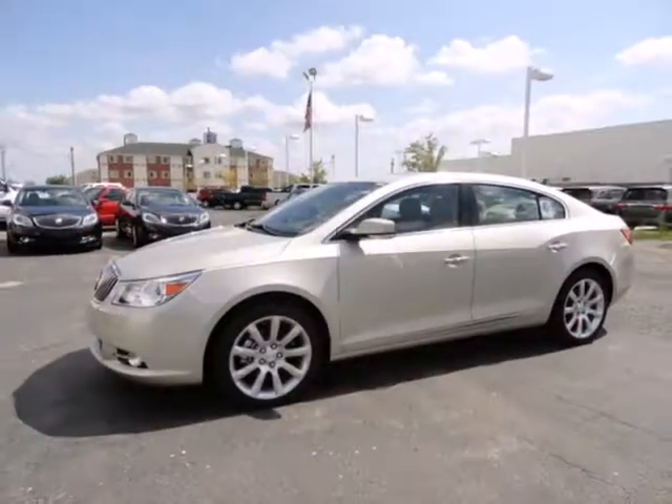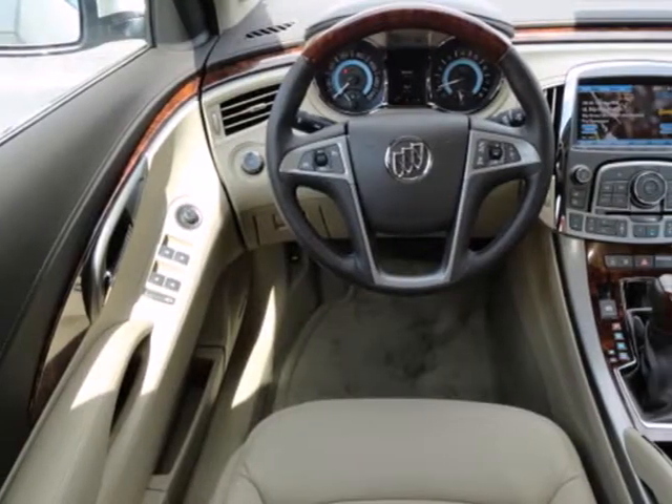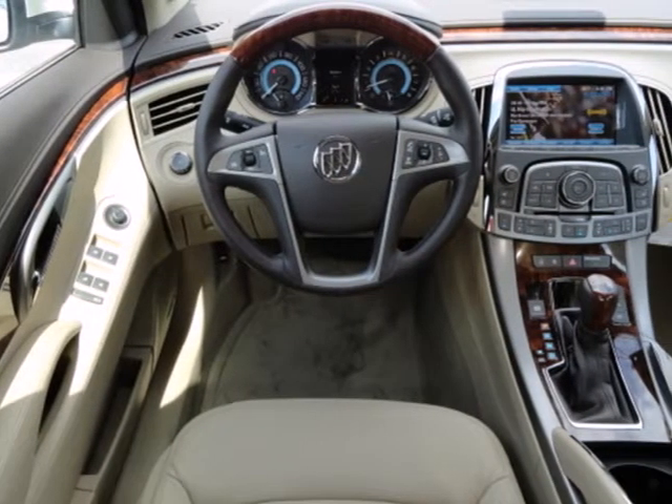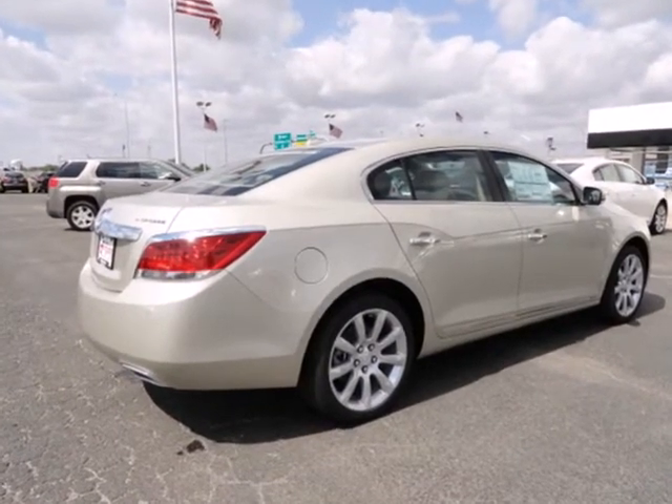We always have your safety in mind with multiple sets of airbags, brake assist, and stability and traction control. Take your ride to the next level with Buick's new masterpiece, the 2013 LaCrosse.